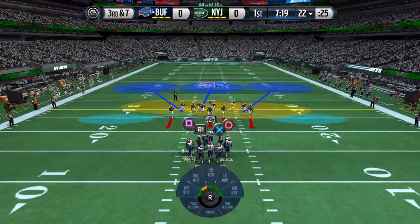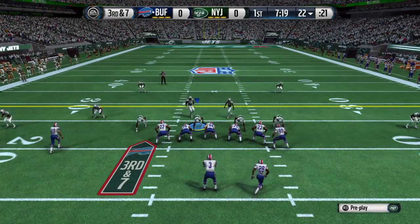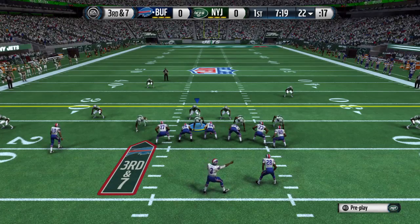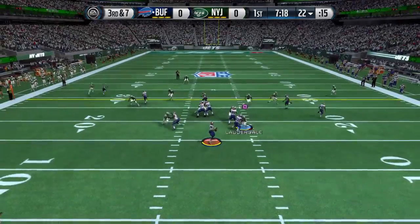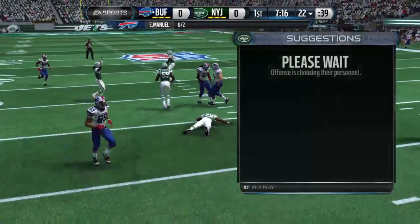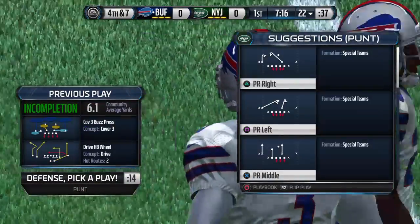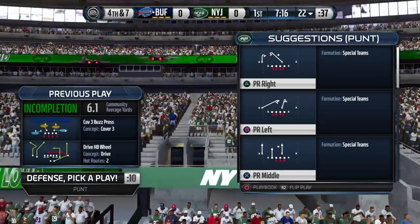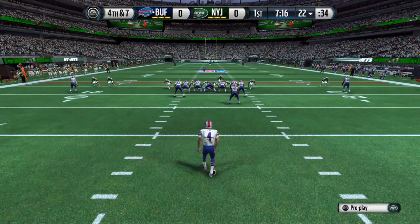It's third down, and last week this was a problematic situation for them. On this passing down, the defense comes out in the nickel. Third down and seven, throws the pass — someone got a paw on it. Got to give the defense a lot of credit. They are all over the receivers all over the field, nowhere to throw it, and it just results in an incompletion. The Bills will punt.